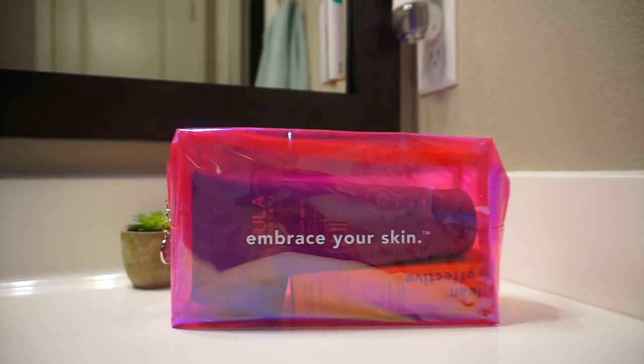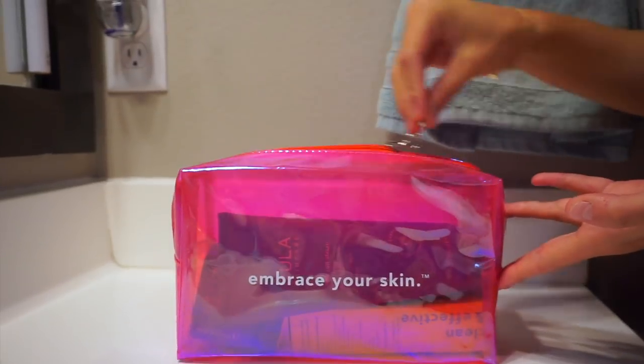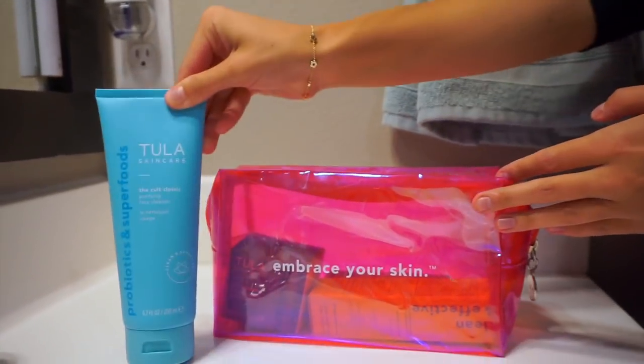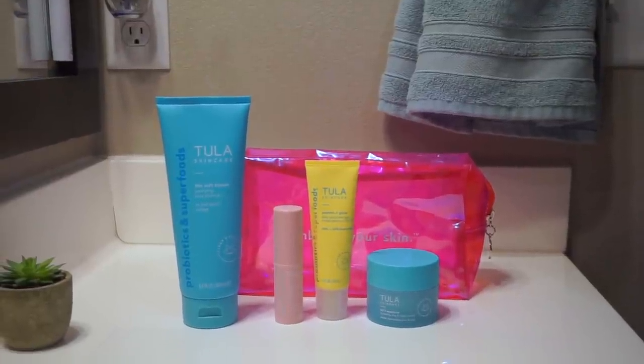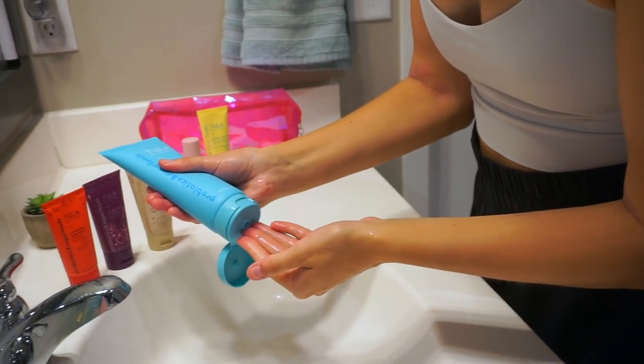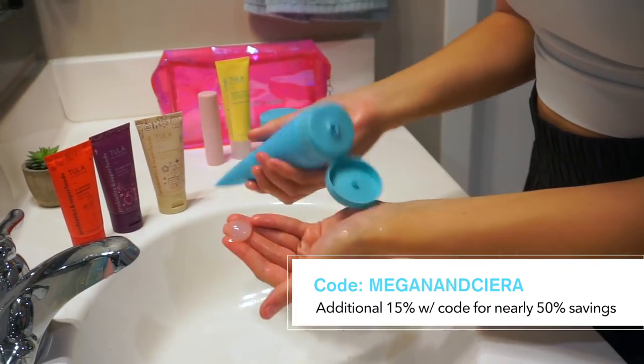But before we get into the try-on portion and talking about the dresses, we did want to thank today's sponsor, which is Tula. With the holidays quickly approaching, Tula will be releasing their full holiday collection on October 19th. They've actually curated three unique holiday kits so you can determine what one works best for you and your needs. You really can't go wrong because all these holiday kits are filled with the best sellers and cult favorites. So if you've been wanting to try Tula out, right now is the perfect time to do so.